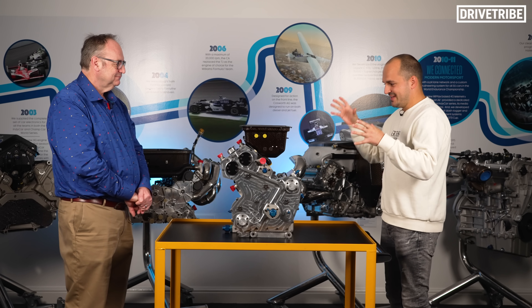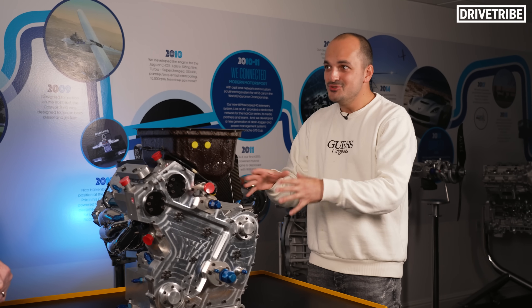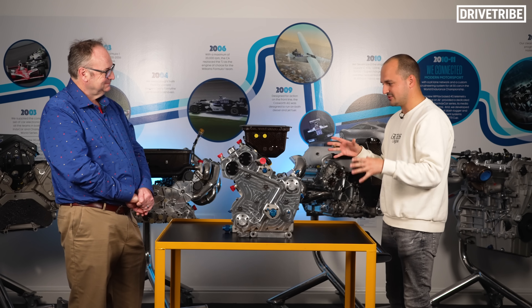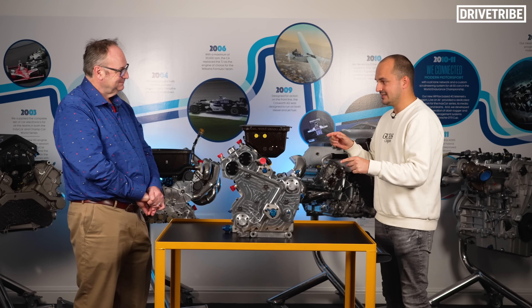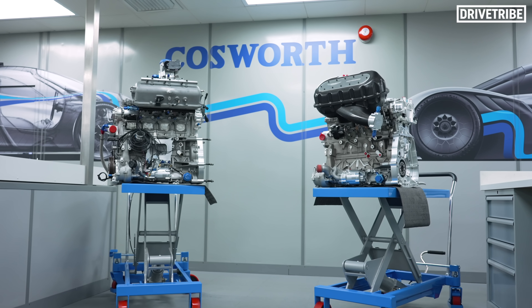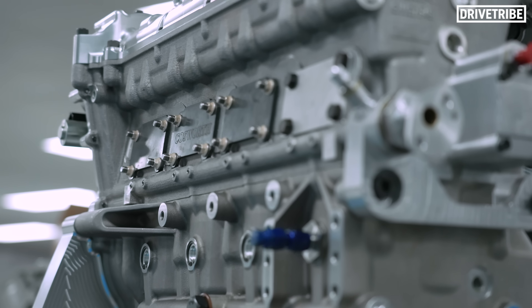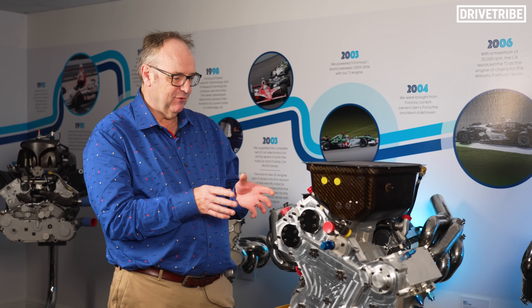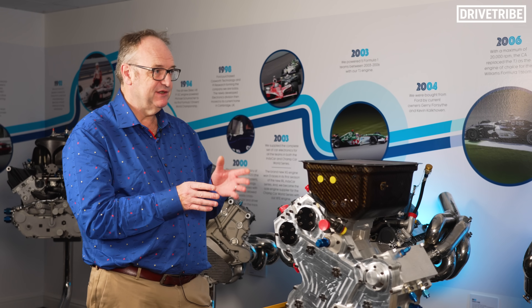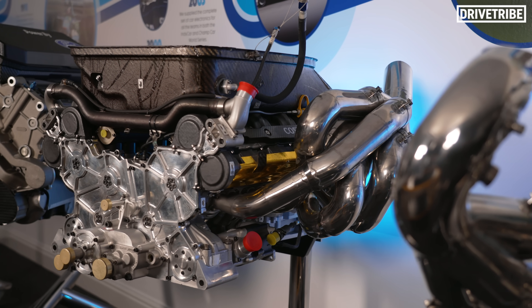Bruce here is the managing director at Cosworth. We're looking at what is one of the most unique little engines I've ever seen — I didn't know they went this small. So why did Cosworth go this small with a mule engine, and why a single cylinder rather than three cylinders? This engine was developed in '98-'99 with the express purpose of helping develop what was then the new Formula One engine, the TJ V10 — last of the line of V10s.